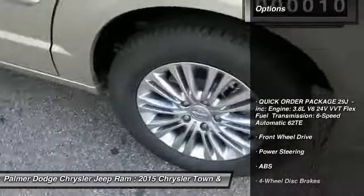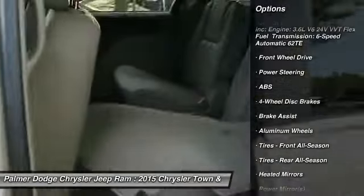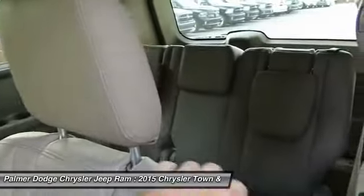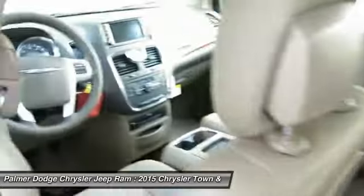Anti-lock braking system, power passenger seat, steering wheel audio controls, power lift gate, power steering, adjustable steering wheel, aluminum wheels, four-wheel disc brakes, hard disk drive media storage, keyless entry.